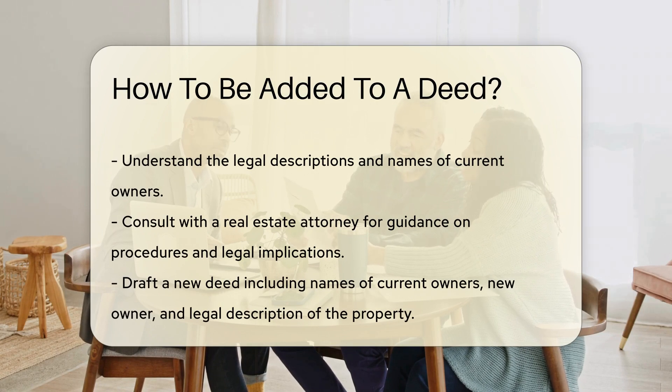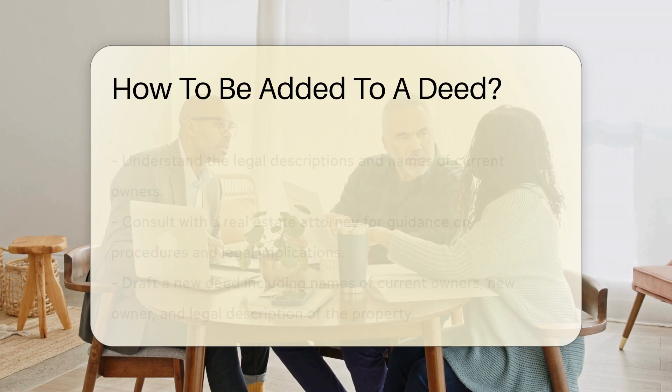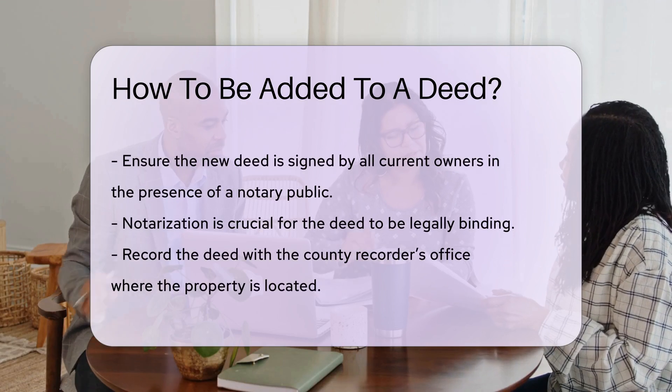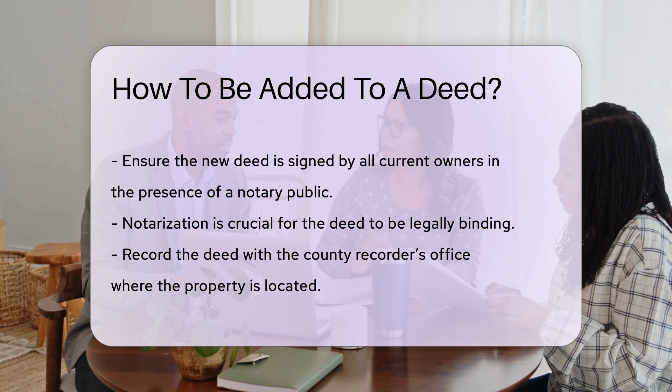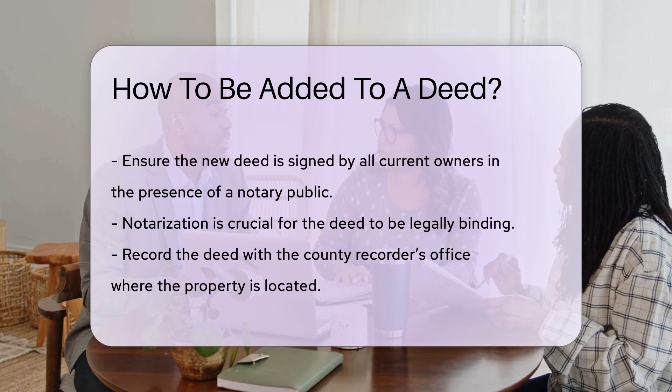Drafting a new deed is the next step. This document must include the names of the current owners, the new owner, and a legal description of the property. The new deed must be signed by all current owners in the presence of a notary public. This step is crucial for the deed to be legally binding.